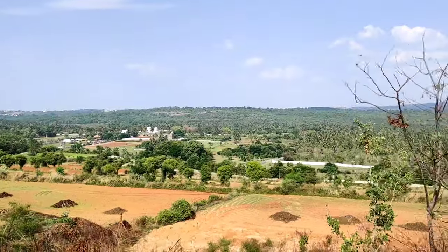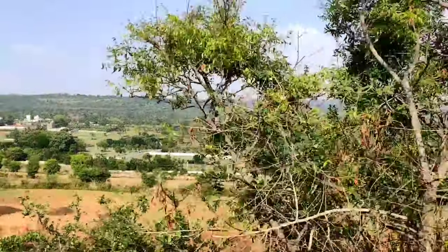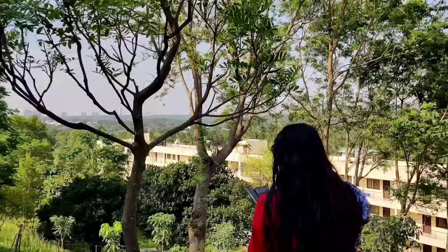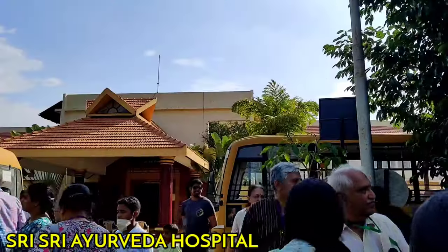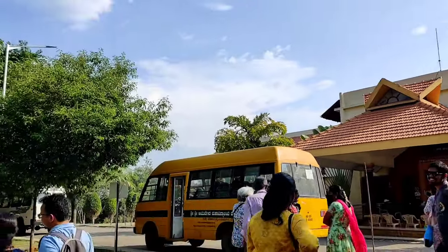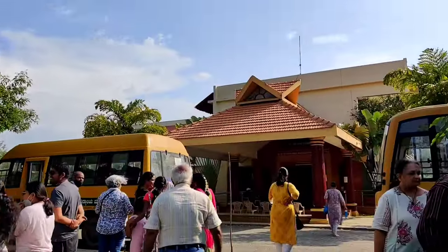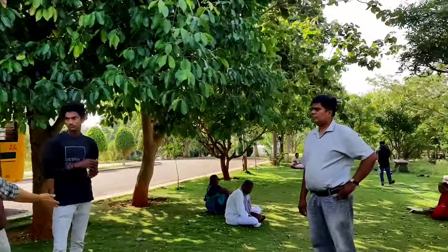After the ashram tour, the bus took us to Shri Shri Ayurveda Hospital, which is a little far from the ashram. We went there to see it from outside, but couldn't go inside. Shri Shri College of Ayurvedic Science and Research Hospital offers more than 100 Ayurvedic treatments. The hospital also houses 15 Panchakarma treatment rooms complete with traditional equipment as well as modern facilities.